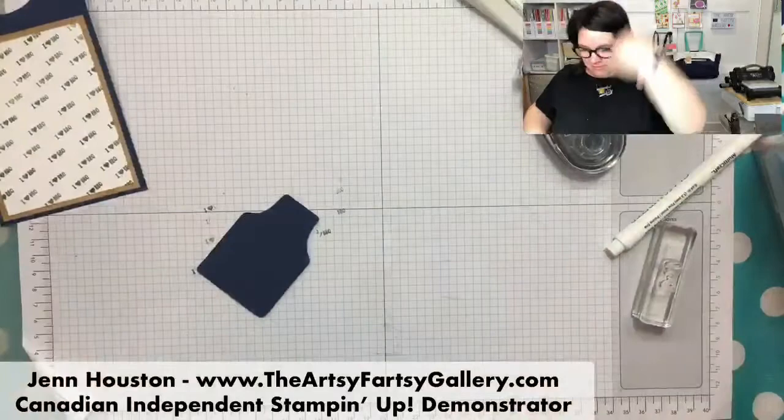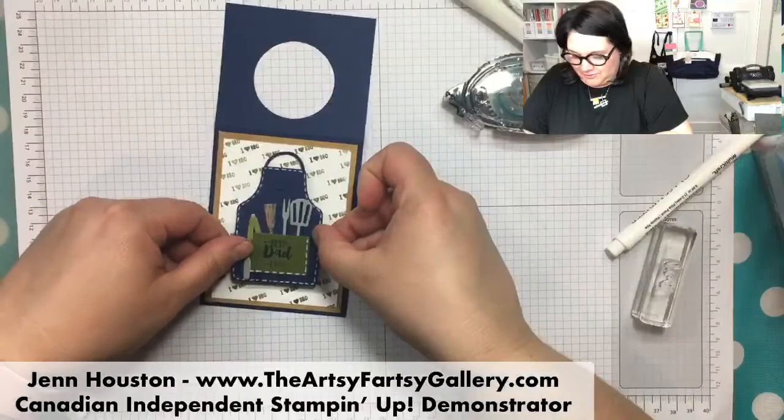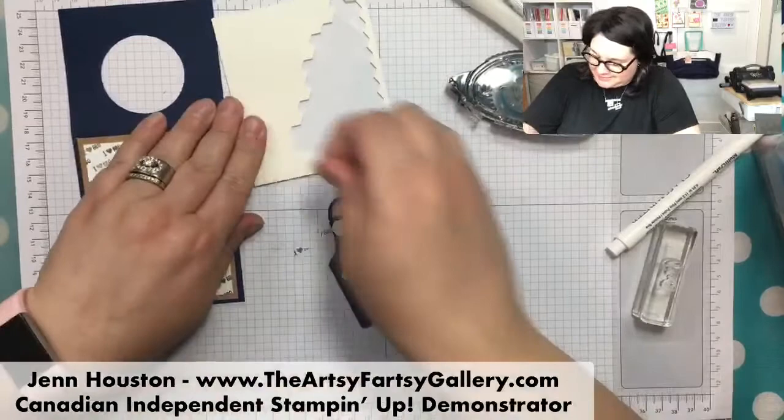Let's add the apron neck piece. And then I'm just going to put that on there with dimensionals, because it's kind of cute when you pop things up. I'm going to put them over top of those apron strings.